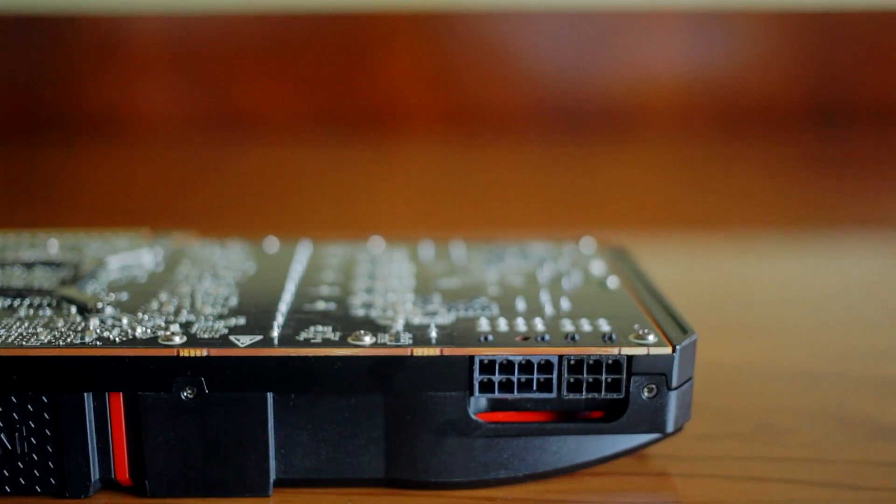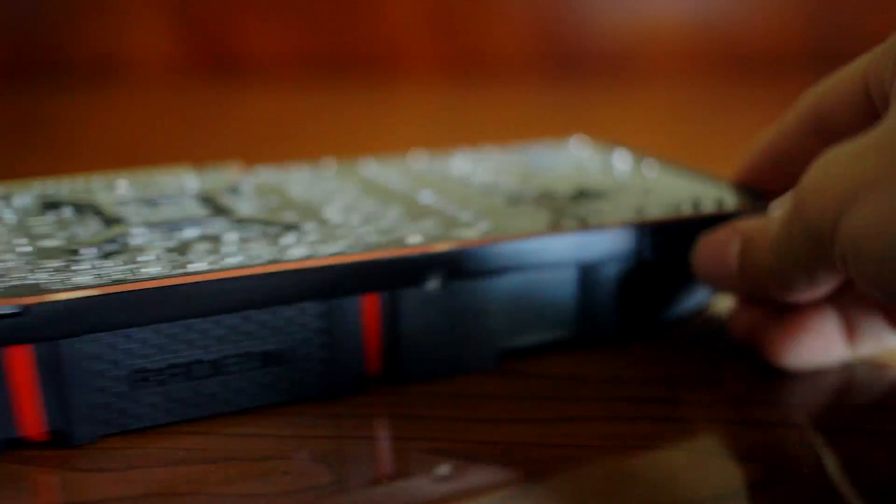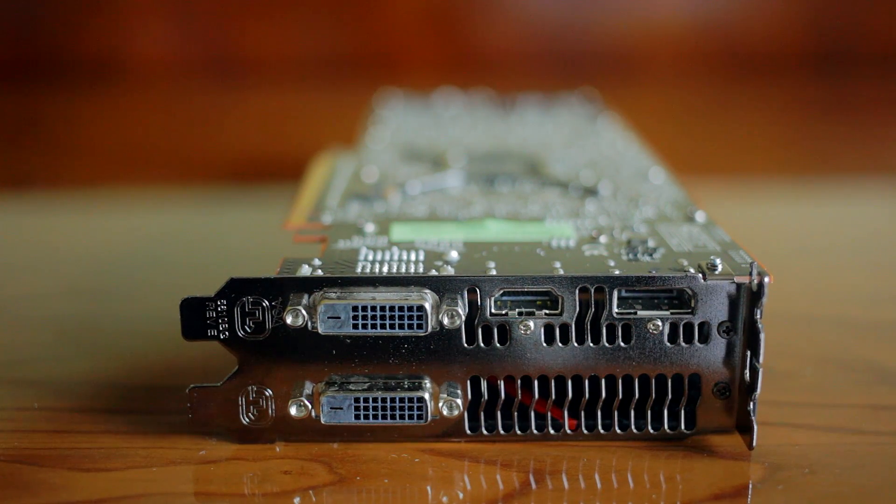Despite the high power draw, the 290X is powered through an 8-plus-6-pin connector and features a multitude of appropriate I/O connectors for multi-display setups, including two DVI ports, an HDMI output, and a DisplayPort with daisy-chain support — meaning you can run six displays out of this single card.